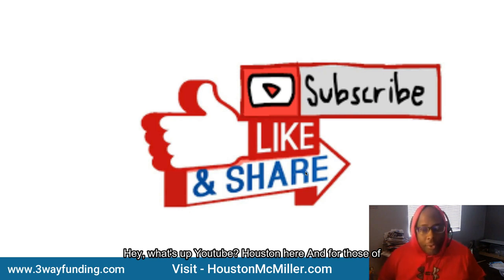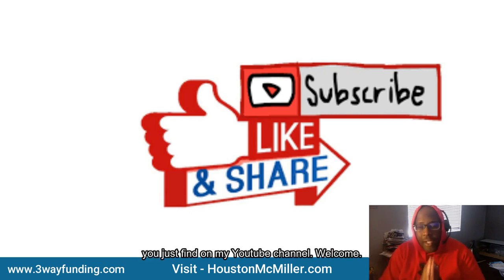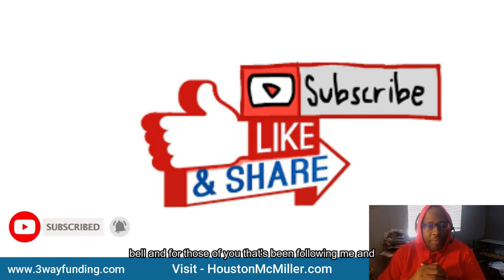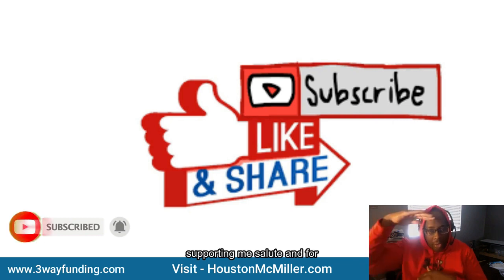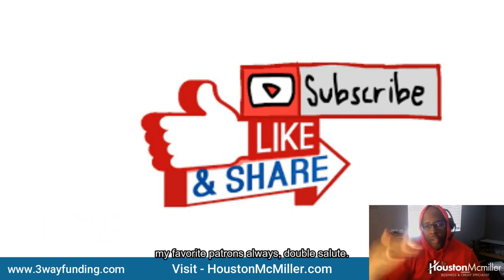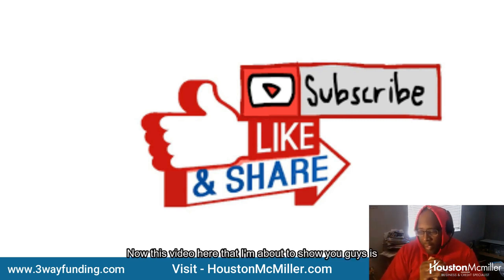Hey, what's up YouTube, Houston here. For those of you just finding my YouTube channel, welcome — please remember to hit that subscribe button and that bell. For those of you that have been following me and supporting me, salute. And for my favorite patrons, always double salute.